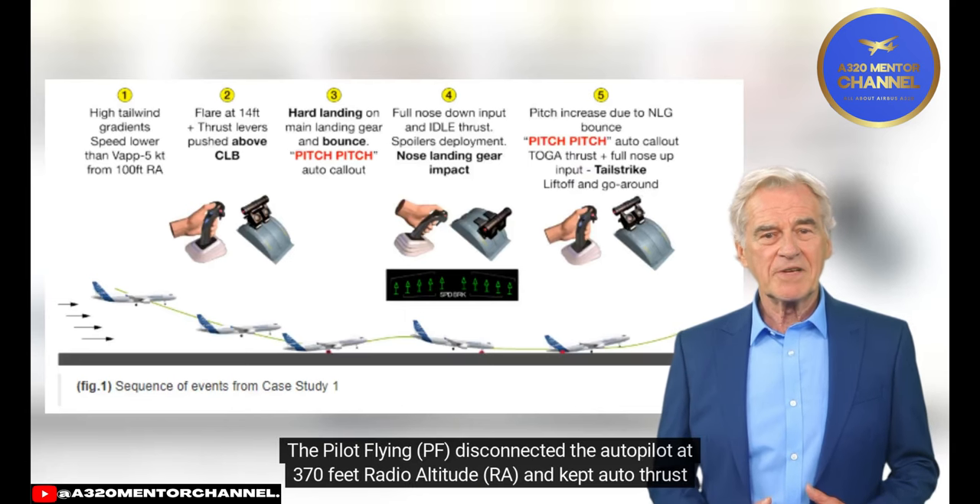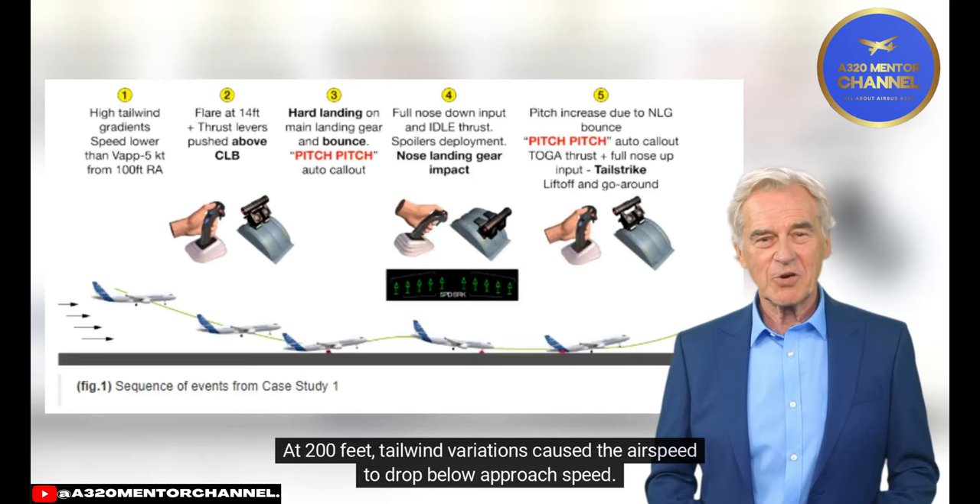The pilot flying (PF) disconnected the autopilot at 370 feet radio altitude and kept autothrust on. At 200 feet, tailwind variations caused the airspeed to drop below approach speed.